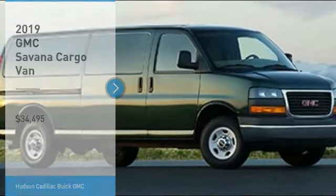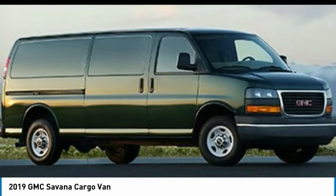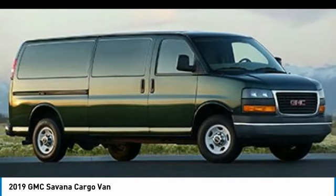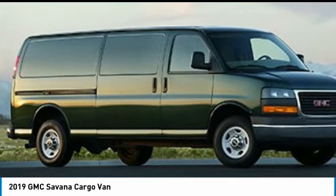Take a ride in the 2019 Savana. The Savana passenger van is a blend of comfort, convenience, and style. Available in 8, 12, and 15 passenger models, the Savana has been designed and refined with safety as the constant goal.